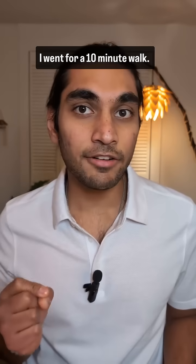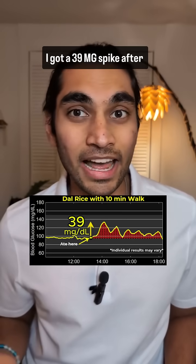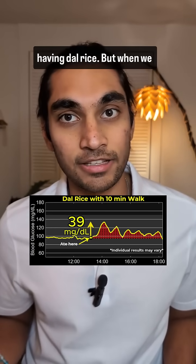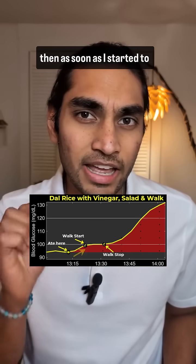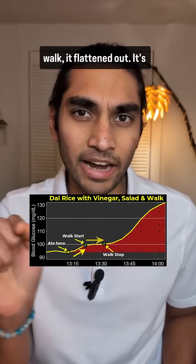I had some dal rice and then I went for a 10 minute walk. Let's take a look at the results. I got a 39 mg spike after having dal rice. But when we zoom in after eating, you'll see that the blood glucose started to increase, but then as soon as I started to walk, it flattened out.